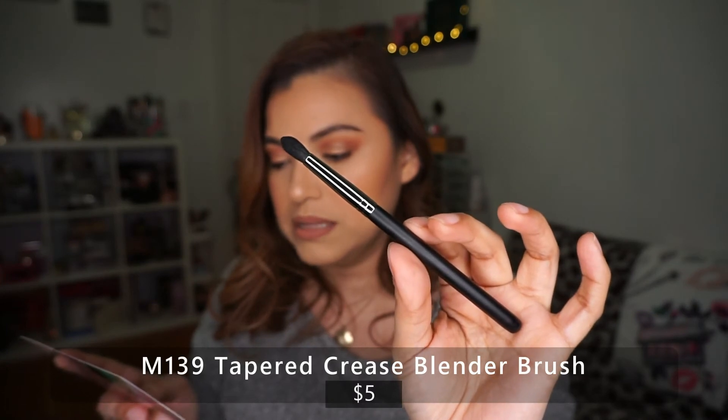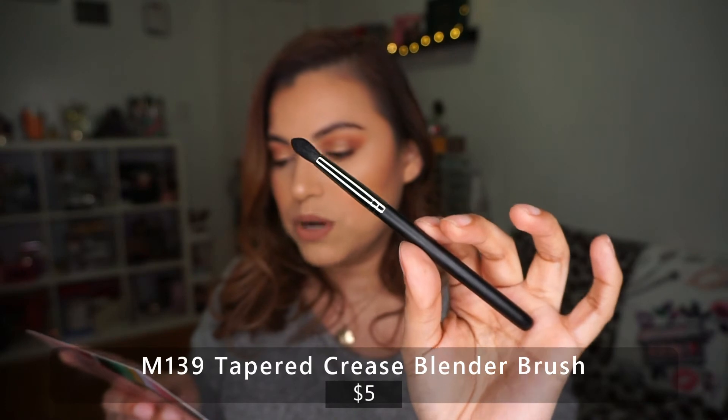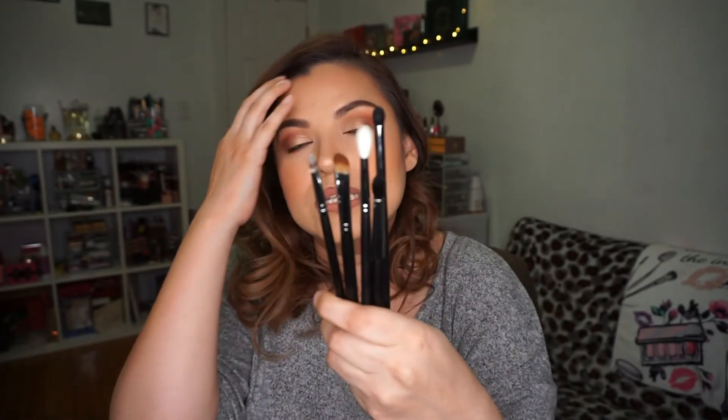The last one is the M139 Taper Crease Blender. It says: 'The bristles gather to a point, making this brush perfect for defining the crease.' A lot of these are crease-type brushes, which I'm not mad about because I do need more crease brushes. I am happy with this — more brushes to have!